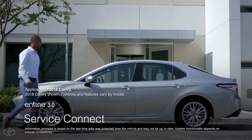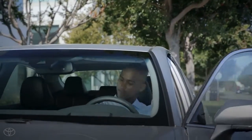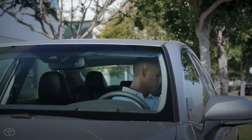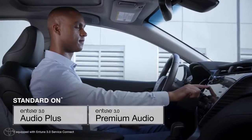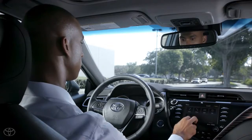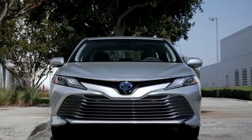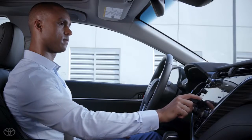This video will go over the Service Connect features included in select Entune 3.0 Multimedia Systems. A standard feature in Entune 3.0 Audio Plus and Premium Audio Multimedia Systems, Entune 3.0 Service Connect is an all-new system for Toyota. It offers enhanced convenience and peace of mind by connecting drivers and dealers like never before.